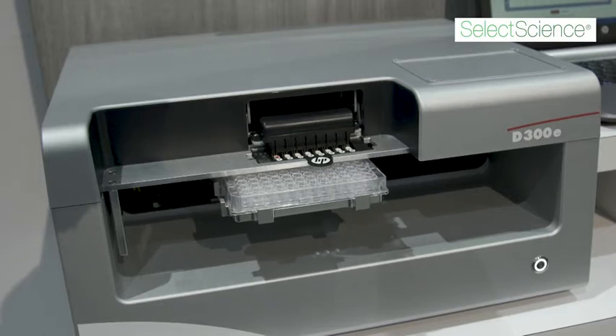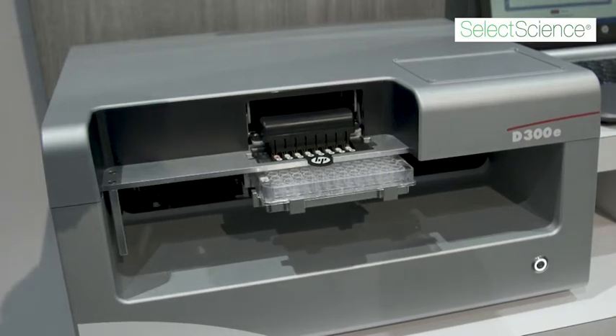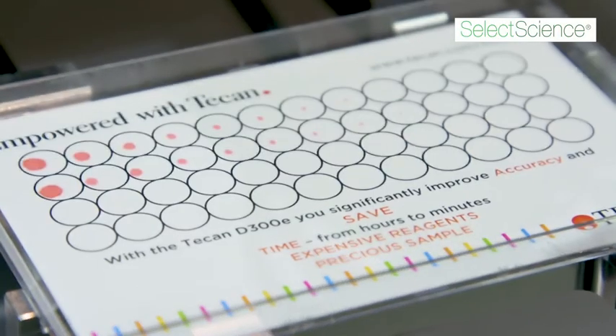With the D300E we can really run multiple combination treatments at once and do a lot of randomization so that we don't have a lot of variance within the experiment, and then we can put everything together and show how our system correlates with what is observed in the clinic.